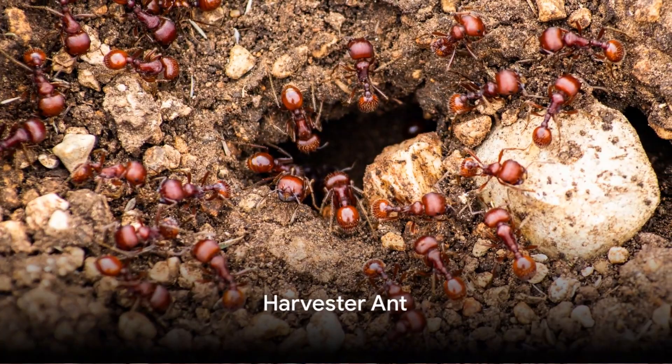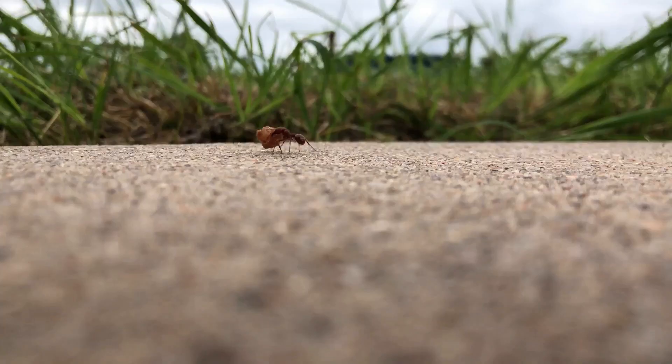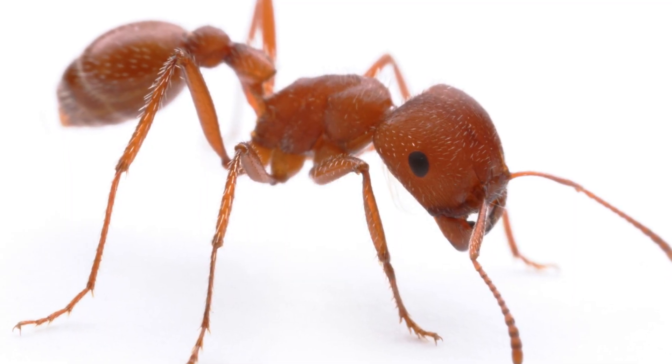At number 8, we have the seed-loving harvester ant. This industrious species gathers seeds, storing them in their nests for future consumption. They're one of the few ant species that practice a form of agriculture. A true farmer in the ant kingdom, the harvester ant.